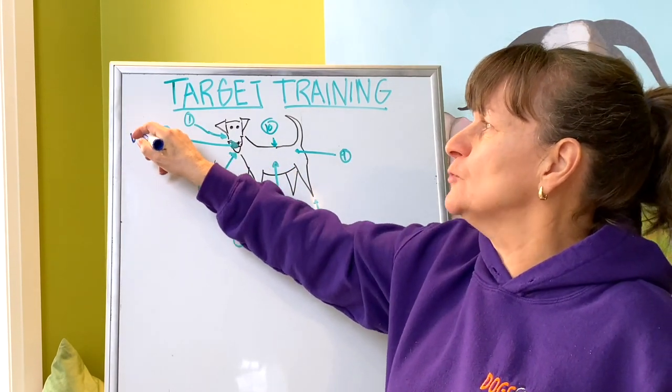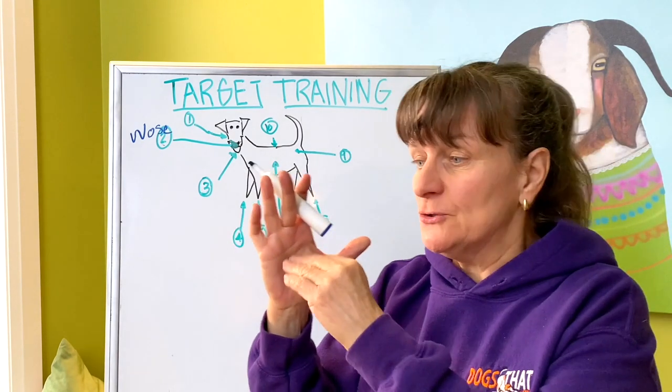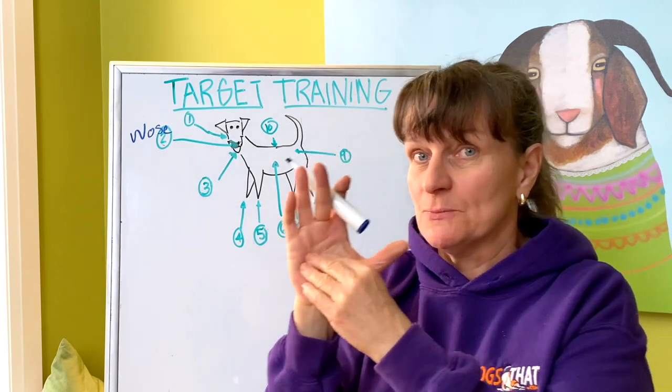The obvious one is the nose target. Most people know about the nose target, and a lot of people teach the dog to touch their nose to the palm of their hand. You could do it with a touch-and-release, or I'll often teach a dog to hold the back side and touch-and-release the palm.